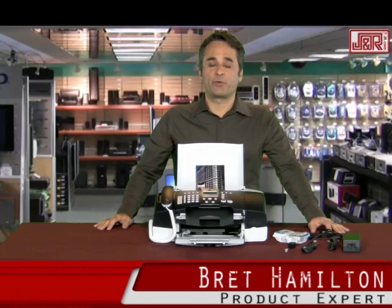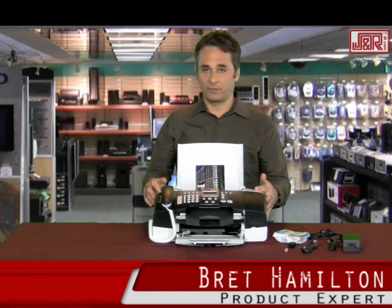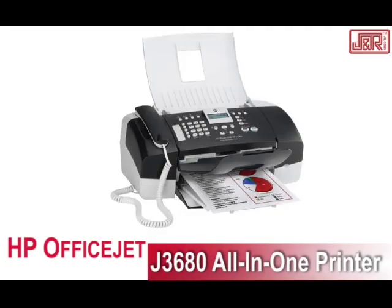Hey, welcome back to J&R Music and Computer World. Brett Hamilton here in New York City. If you had your choice between having your phone, your copier, your scanner, and your printer separate or all together, which would you choose? The obvious answer is all together, and HP delivers with the OfficeJet J3680 — all-in-one printer, fax, scanner, copier, and a phone included as well.